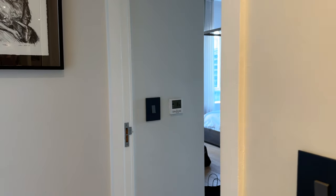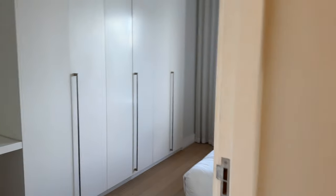We have stunning views of the harbor and also of the city. There is also ample storage space, which I quite like. And then we also come here — this is the main bedroom, but I'm going to show you guys the other guest bedroom first. This one does not have a bathroom but it does have a dedicated study space.